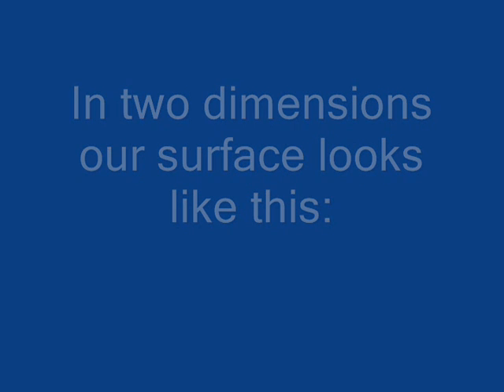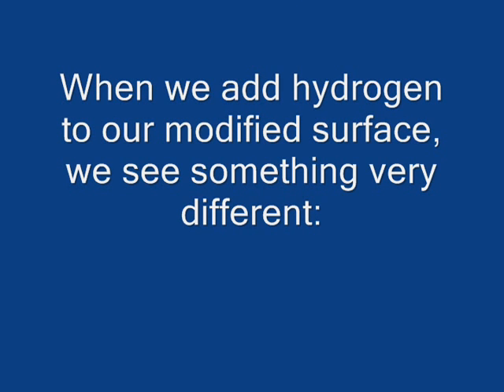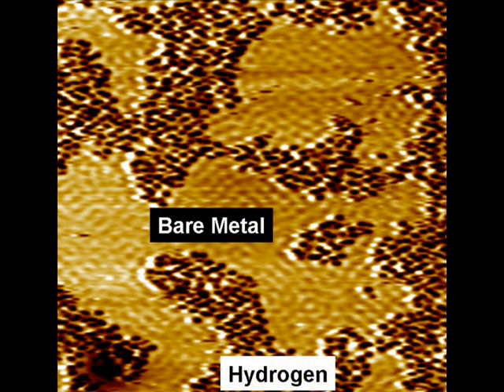Real-time data collection and analysis are performed using two-dimensional images. Using this approach, we are still able to identify individual copper atoms as well as see how they are arranged with respect to one another on the copper surface. If our copper surface is modified with a very small amount of palladium and hydrogen is then added to the surface, the hydrogen will image as a dark depression or a black dot.